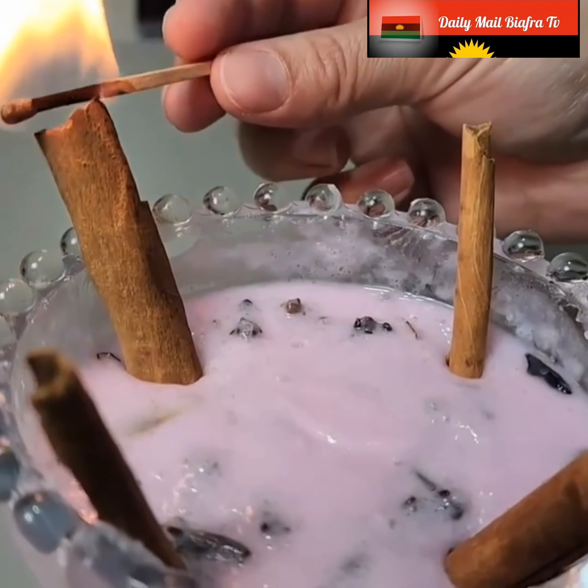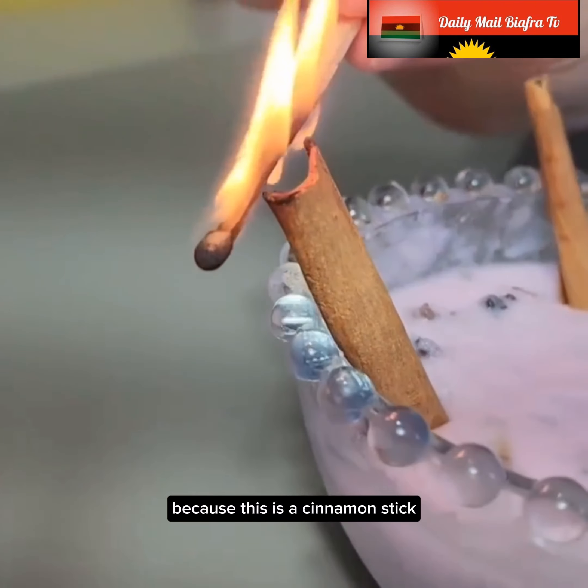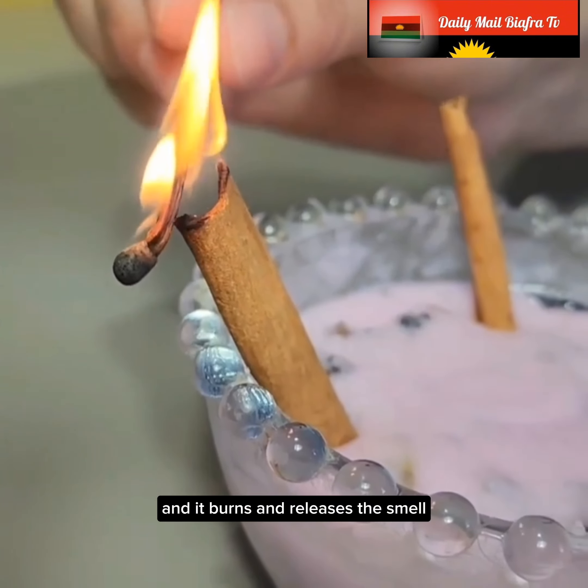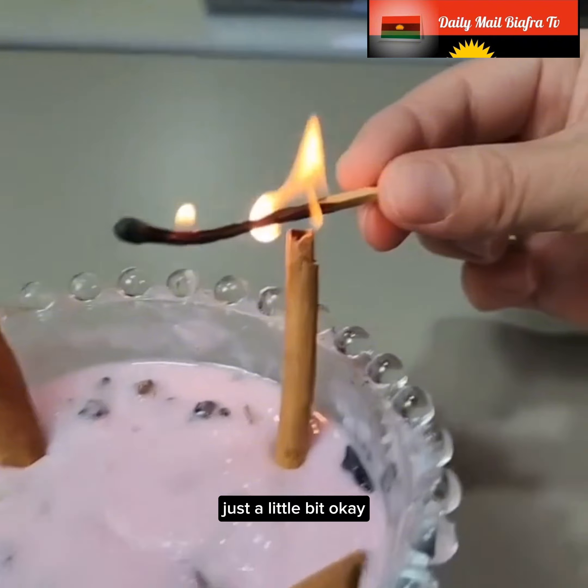It turns on easily because this is a cinnamon stick. It burns and releases the smell. You don't need to warm it up too much, just a little bit — and it's already on. That's enough for it to release the smell into the environment.